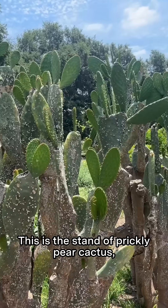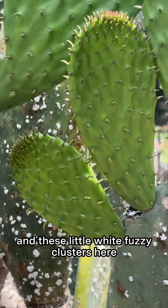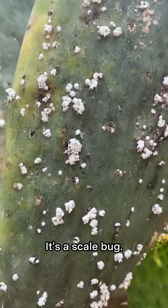This is the stand of prickly pear cactus, also called nopales, and these little white fuzzy clusters here are the cochineal bug. It's a scale bug.